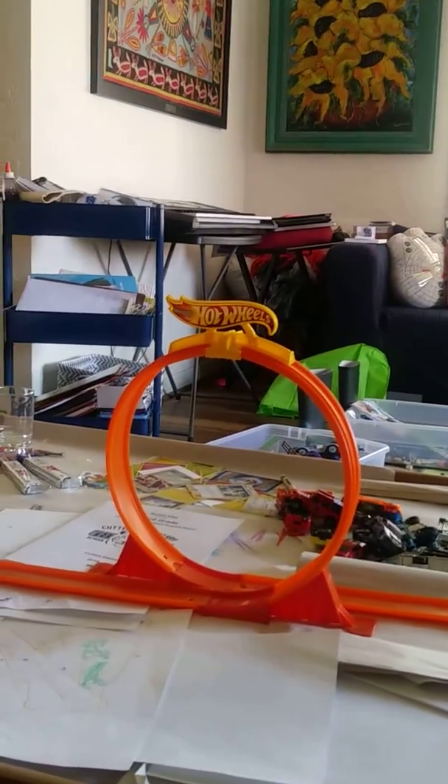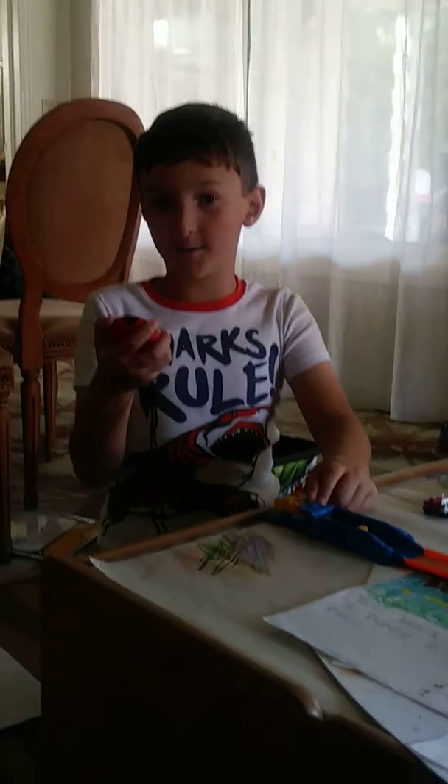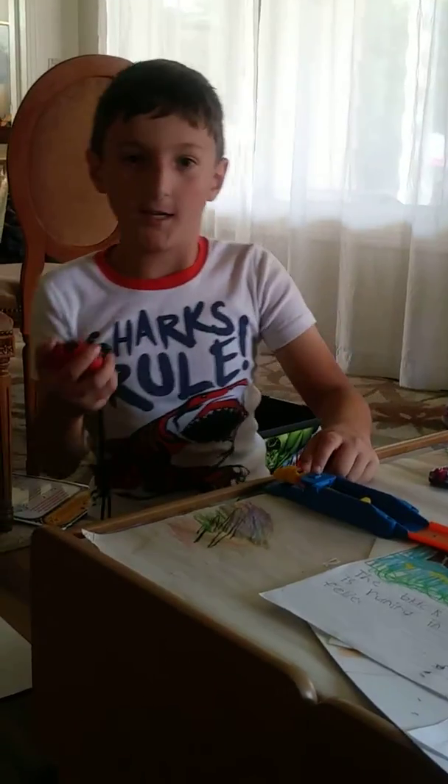Starting in 3, 2, 1... Start! Stop! That was good. 2.3 seconds.